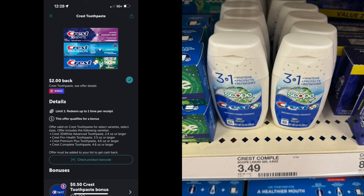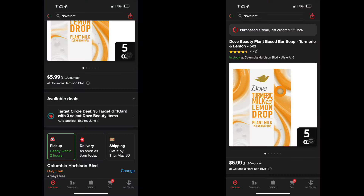Then on Ibotta, there is a $2 Ibotta rebate. This $2 Ibotta rebate can only be done one time. So with that $2 coupon and that $2 Ibotta rebate, it's going to make this a moneymaker of $0.51. Great item to resell or put in your stockpile.